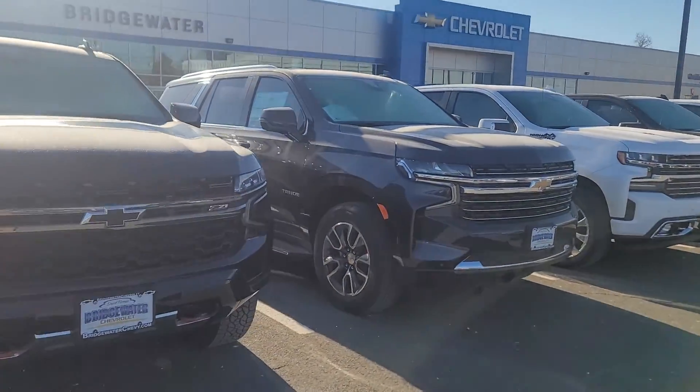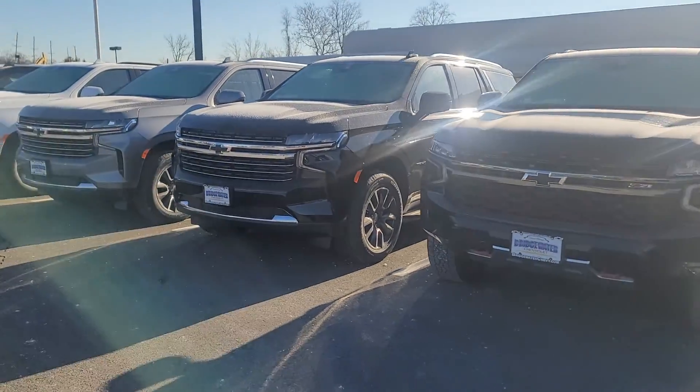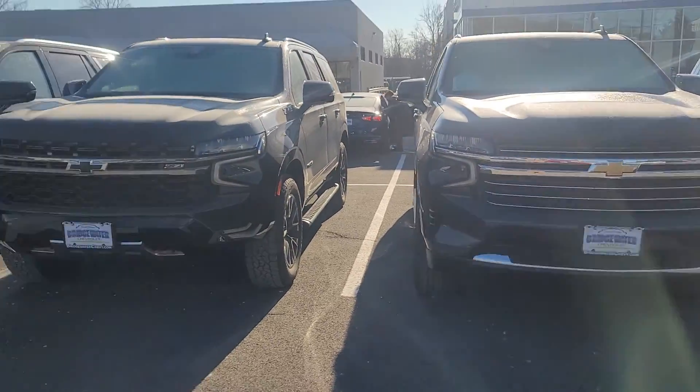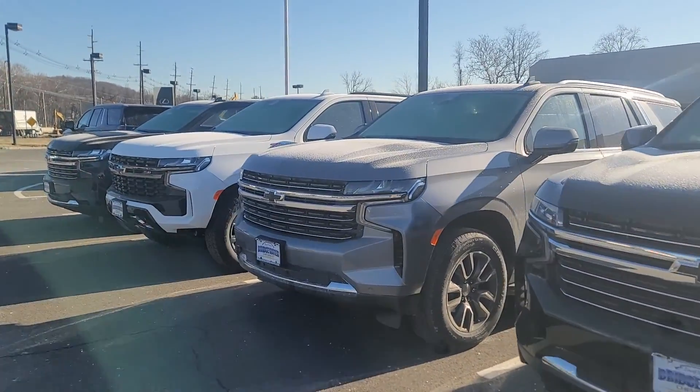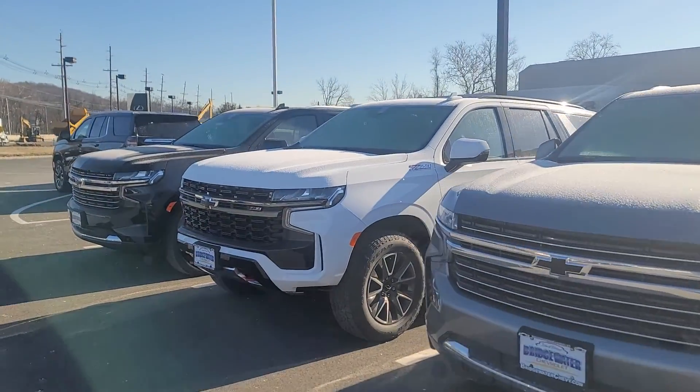Let me know when works best for you today. If you have any questions, you can contact me directly at 732-218-2697. Once again, Saeed Naqvi here at Bridgewater Chevrolet. Thank you.